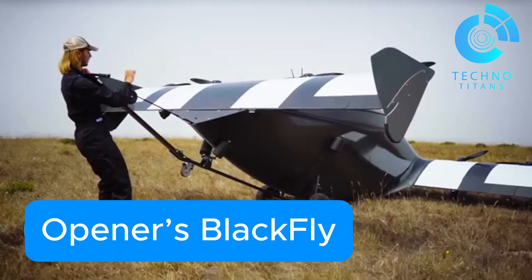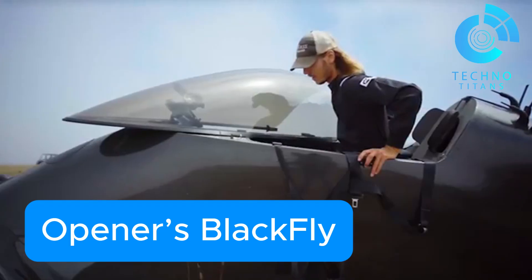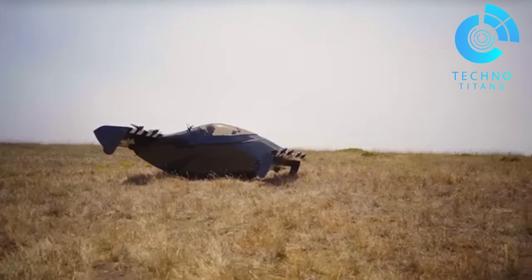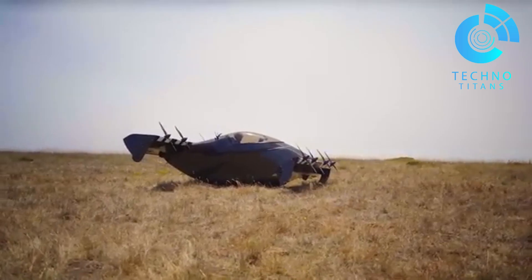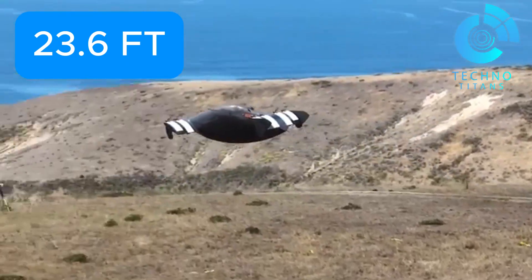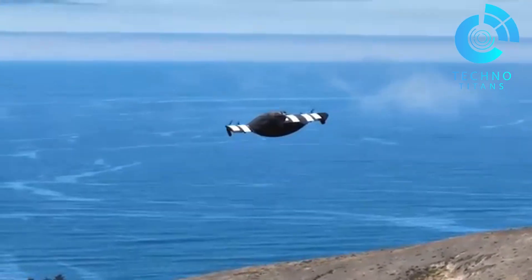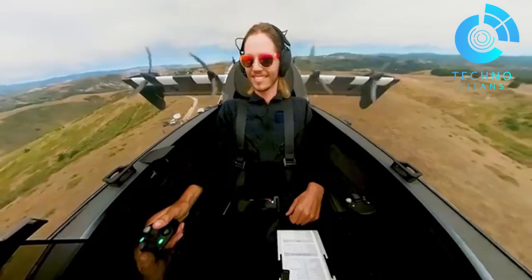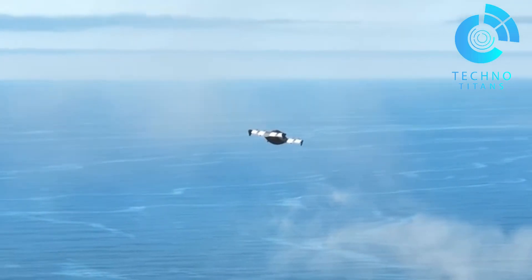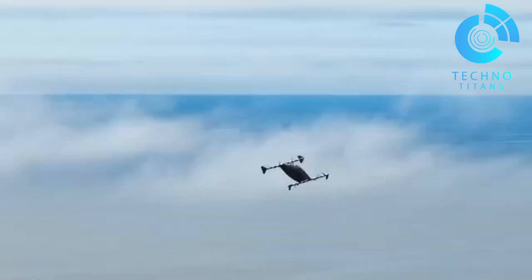Opener's Blackfly marks a bold leap forward in personal aviation — an all-electric VTOL aircraft that takes off vertically with ease. Designed by Marcus Leng, this futuristic vehicle features 23.6-foot cantilever tandem wings, seamlessly integrated into a lightweight carbon fiber reinforced epoxy fuselage. Built by Opener Inc., the Blackfly is now in production and available to early access customers. With a price tag similar to a high-end SUV, it's targeting personal flight enthusiasts and innovators alike.